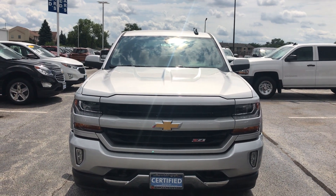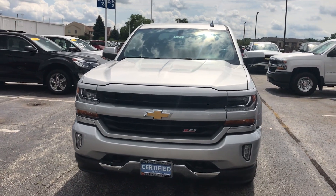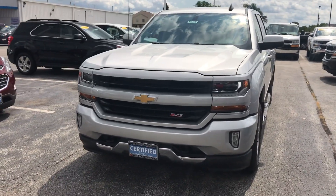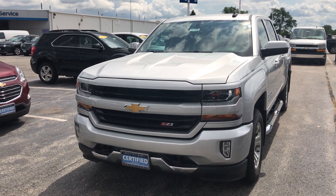Hey everyone, this is Johnny over at Apple Chevrolet in Tinley Park, Illinois. Today I'm standing in front of my certified pre-owned vehicle pick of the week, the 2016 Chevy Silverado LT.